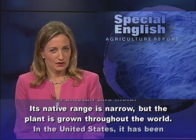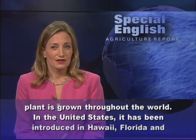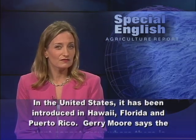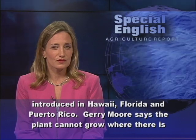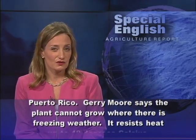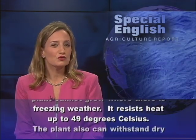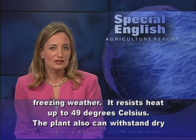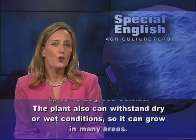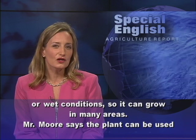Its native range is narrow, but the plant is grown throughout the world. In the United States, it has been introduced in Hawaii, Florida and Puerto Rico. Jerry Moore says the plant cannot grow where there is freezing weather. It resists heat up to 49 degrees Celsius. The plant also can withstand dry or wet conditions, so it can grow in many areas.